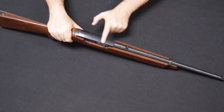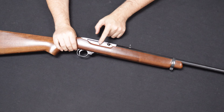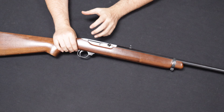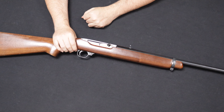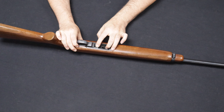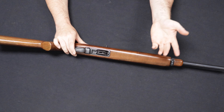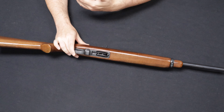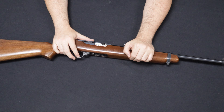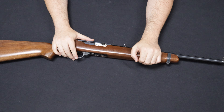Around 1963 they changed the name to simply the Model 44. This would stand in production until 1985 when it went out of production due to the cost of production becoming too expensive. One interesting reason for that is that by the 1960s Ruger was very well known for investment casting on their parts, especially receivers. On this rifle, however, they wanted to go to a full block of steel machined down to form the closed-top receiver action, believing they would need that extra rigidity and strength because of the .44 Magnum cartridge.